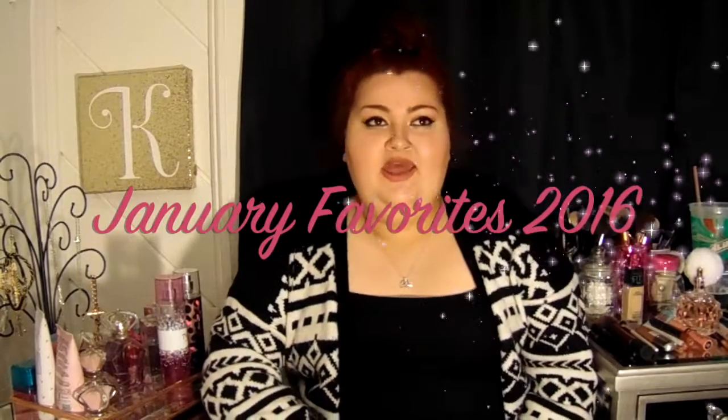Hey guys, it's Kiana and today's video is my January favorites video. This month I have been loving a lot of stuff. I have some makeup brushes, lipsticks, perfume, face products, eye products, lotion, mascaras, and eyebrow stuff — so it's just a big variety of everything. I guess this is my January makeup favorites, I don't know what the title is going to be yet when I edit it.